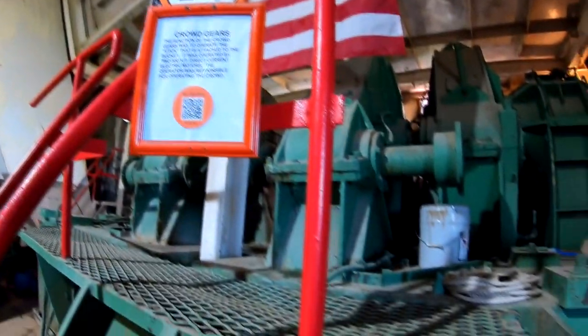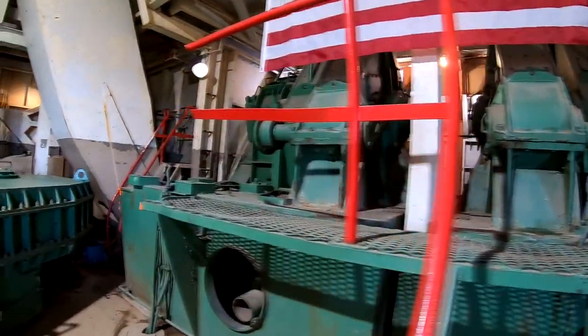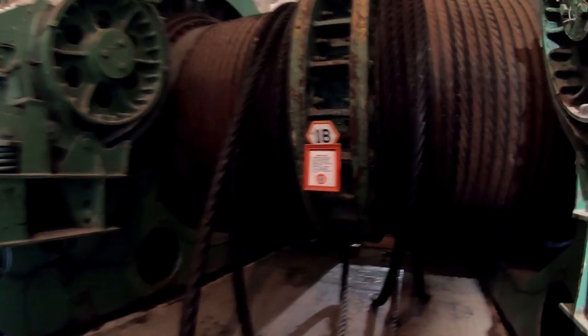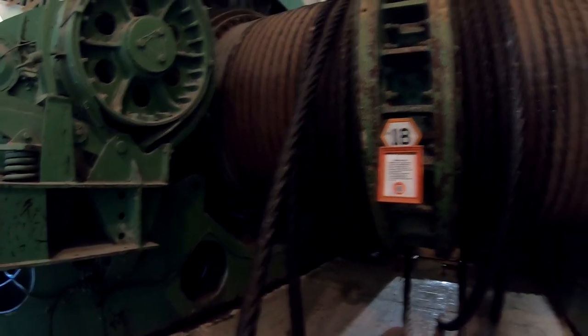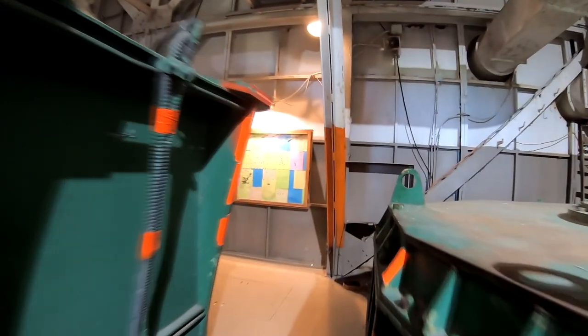Crown gears — the function of the crown gears was to operate the stick attached to the bucket. These are two 500 horsepower direct current electric motors. My gimbal battery is very low. Here's the cable that was outside — 25 pounds per foot. Main hoist. One person would go up and down in an elevator. That was stationary while everything else moved around it.